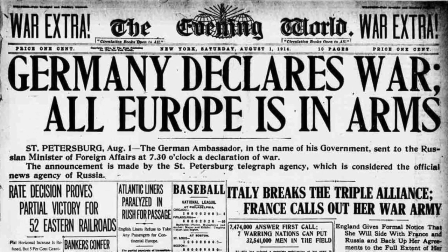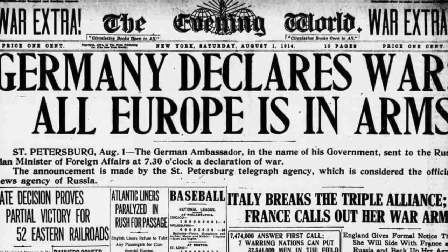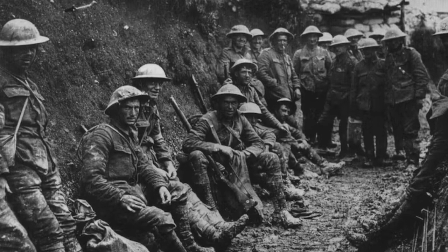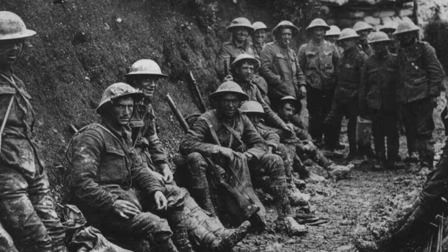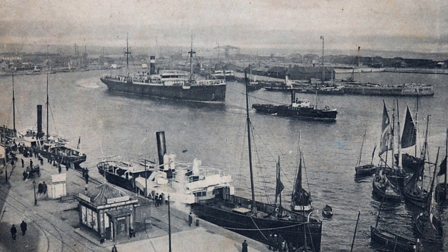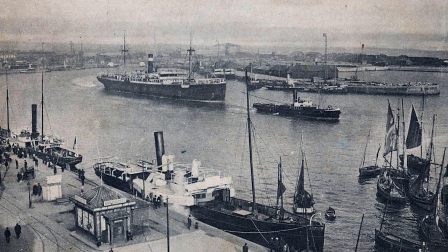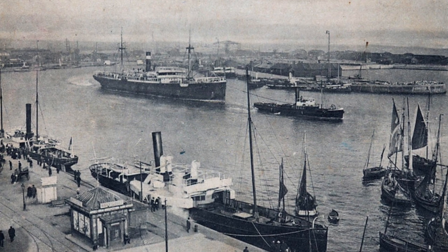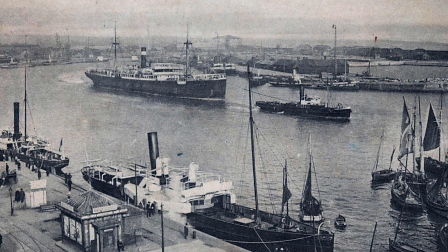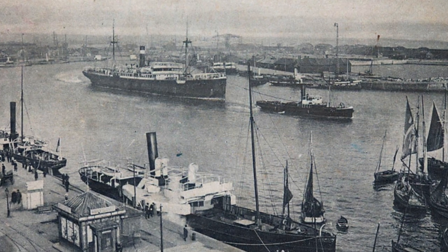In the summer of 1914, Britain declared war on Germany, which would spark a war between European nations and later the rest of the world. During the First World War, 77 vessels were requisitioned into hospital ships by the British government and Royal Navy, and 13 of them sank during military service. One of them was HMHS Britannic.